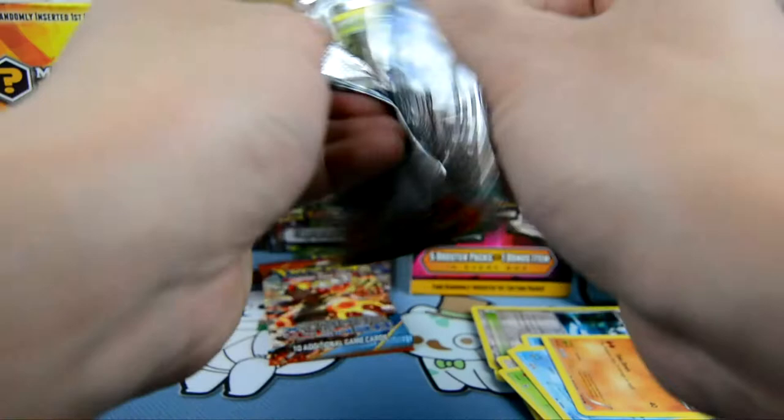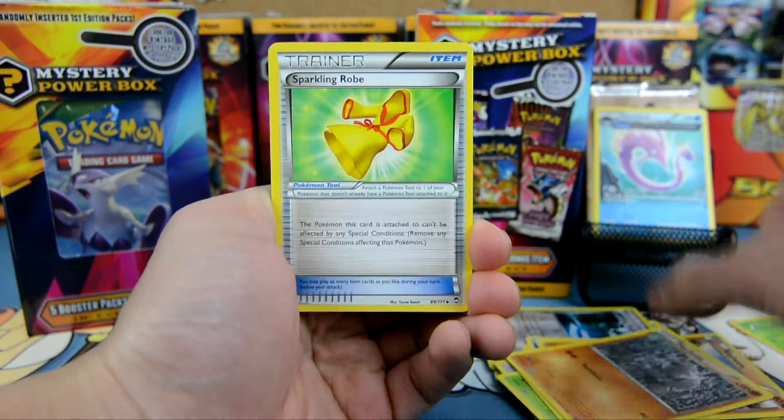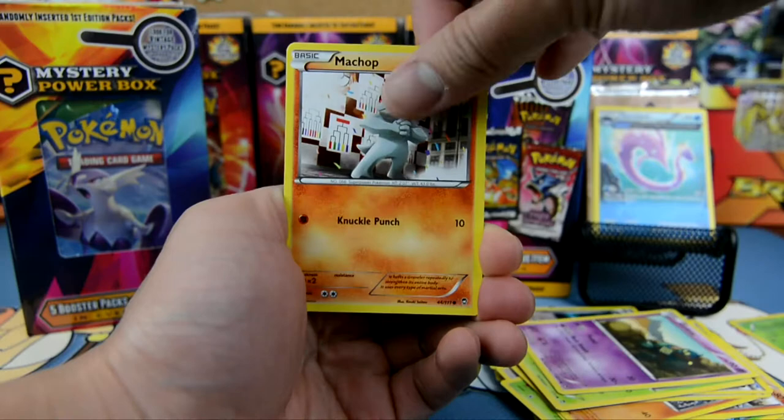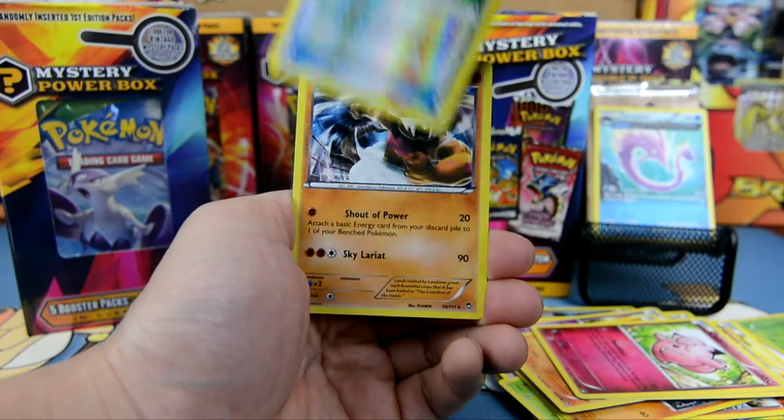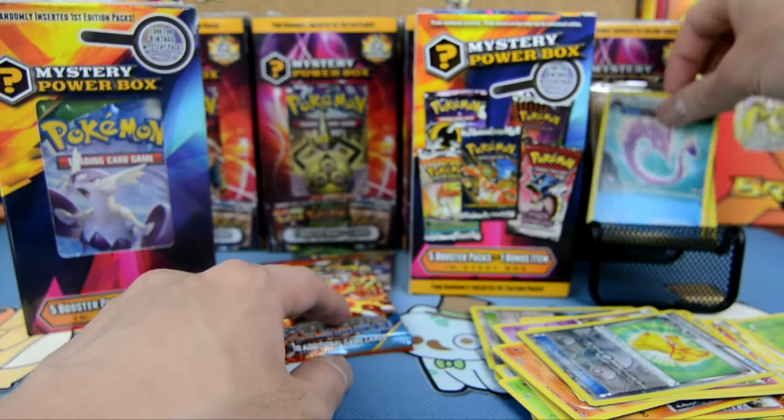Alright, Furious Fist. What are we getting here? We have a Machoke, Sparkling Robe, the Sail Fossil, Bellsprout, Golet, Machop, Pulse, Clefairy, another Sparkling Robe. And our rare here is another holographic Landerous — it's the same one. Now I got two.